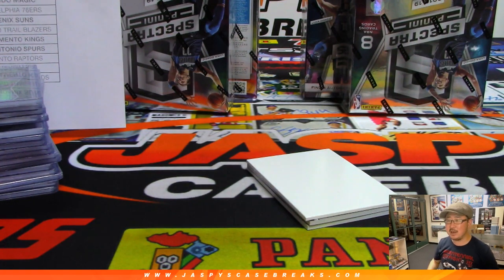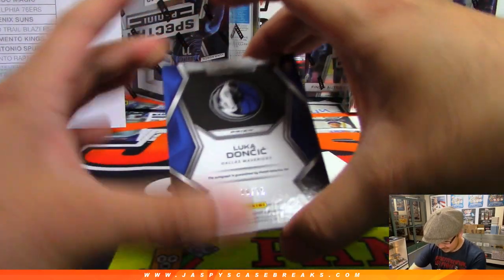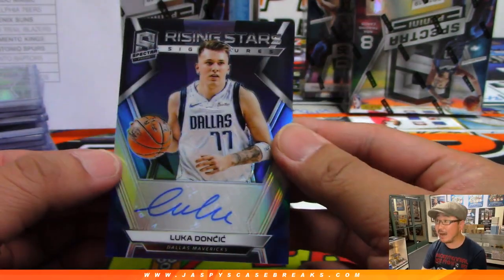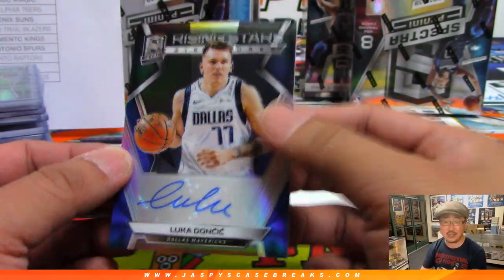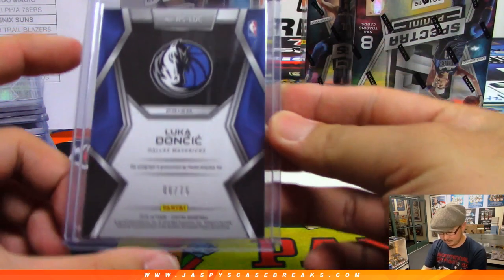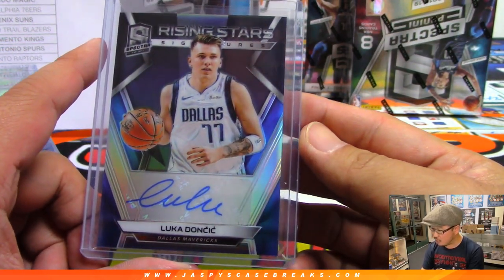Speaking of basketball, a nine-year-old kid on Twitter posted that Giannis keeps anything numbered one of one when he signs cards. Luka Doncic to 75 — this autograph, whoa, it's guaranteed by Panini. Rising Stars auto, Luka Doncic. Nice. Six out of 75, and that is number six — Regimel with number six.